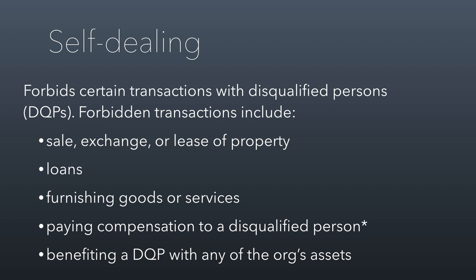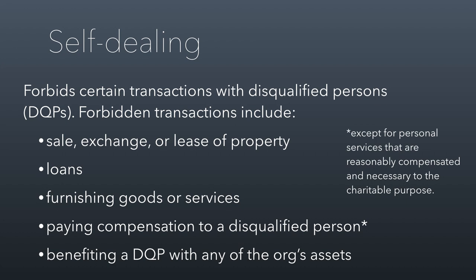What that means is it doesn't matter what the underlying value was — if it's this kind of transaction, it's forbidden. If you're a private foundation, you can't sell, exchange, or lease property to or from a disqualified person. You can't engage in loans to or from a DQP. You can't provide goods or services, pay compensation, or benefit the DQP with any of the organization's assets. The only exception to the compensation rule is paying them for personal services that are reasonably compensated and necessary to the charitable purpose — something the DQP is doing directly, like sitting on the board. You couldn't pay their company to provide accounting services, for example.